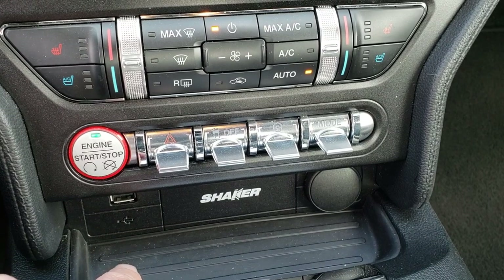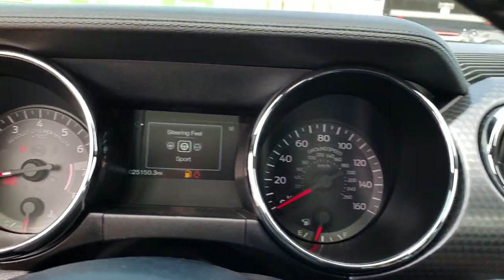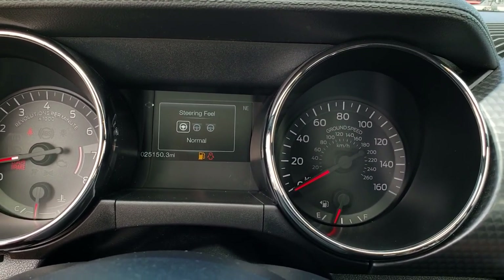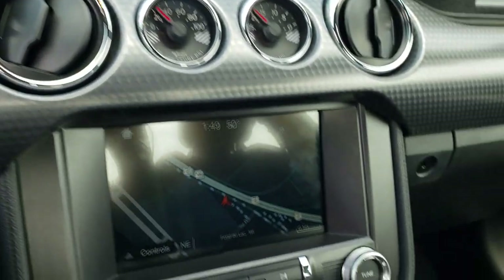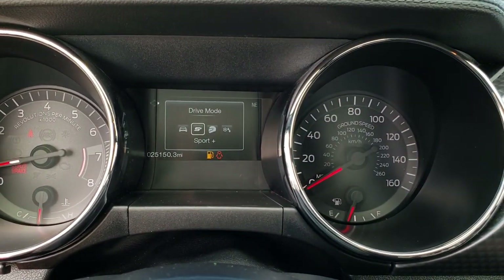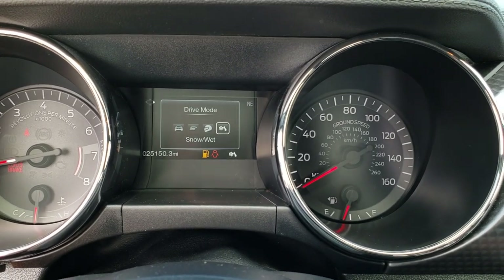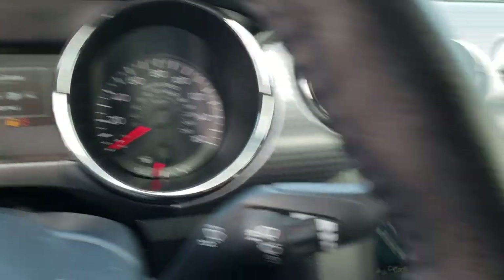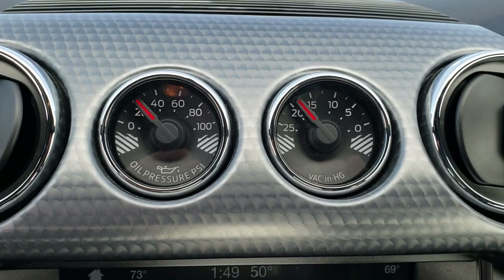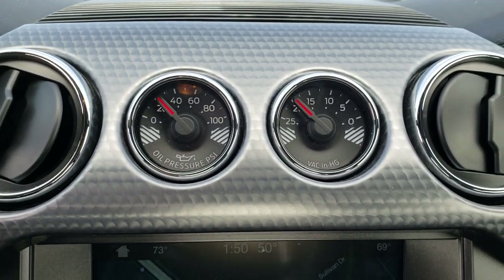You have a USB jack right there. You can turn your stability track off. You can also change the steering feel — you've got sport, comfort and normal on the steering feel. And then you also have your drive mode, which you have normal, sport, track, and then snow and wet weather. So with the performance package, you also get the oil pressure gauge and the vac gauge right there.